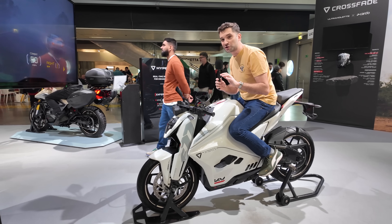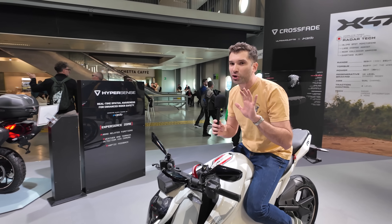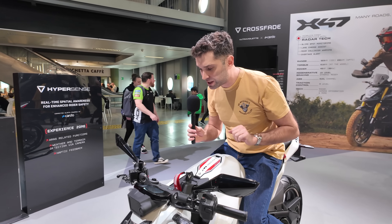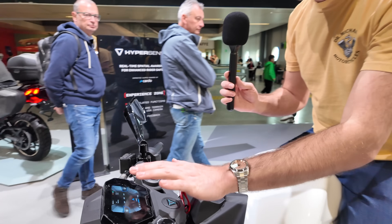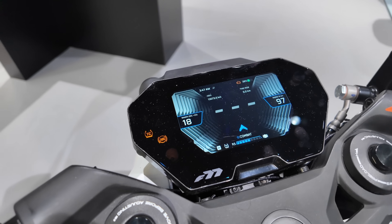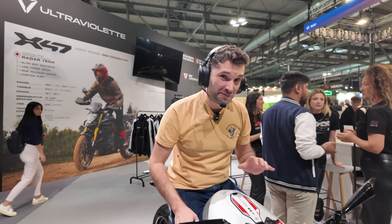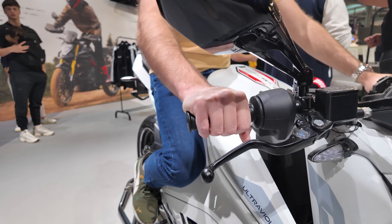There are some interesting technological features of this. It offers rear radar and front detection, and I'm going to show you a demo of this in a few minutes. It has a colorful LCD display which shows you everything that you need to know, traction control, and anti-lock braking system. This bike has really interesting technology that I've never seen before — it has haptic feedback in the handlebars that buzz when danger is detected.